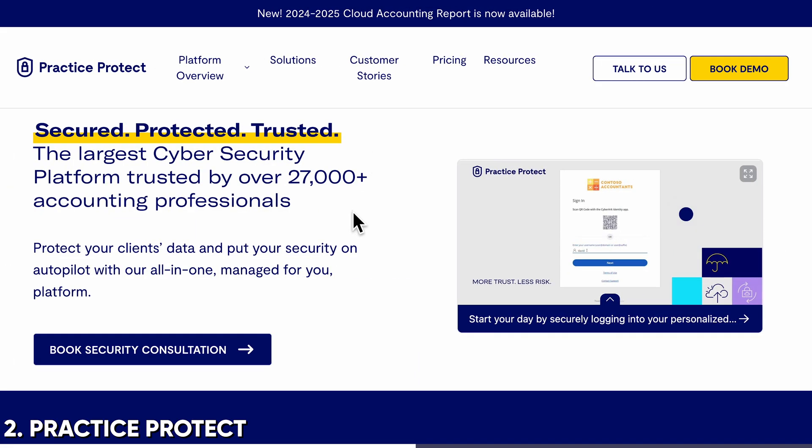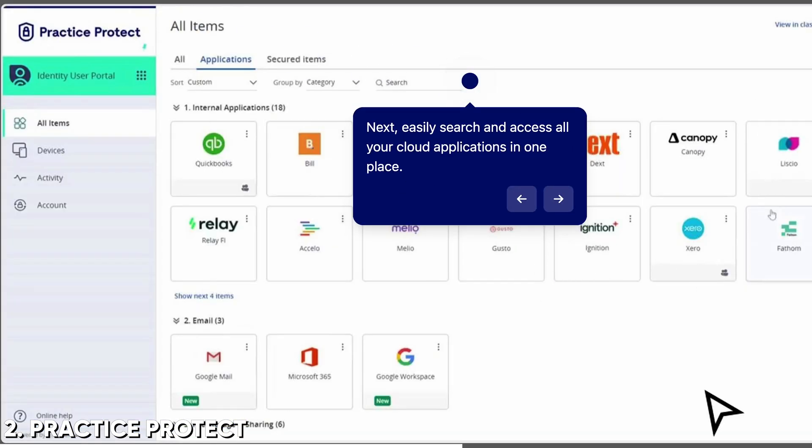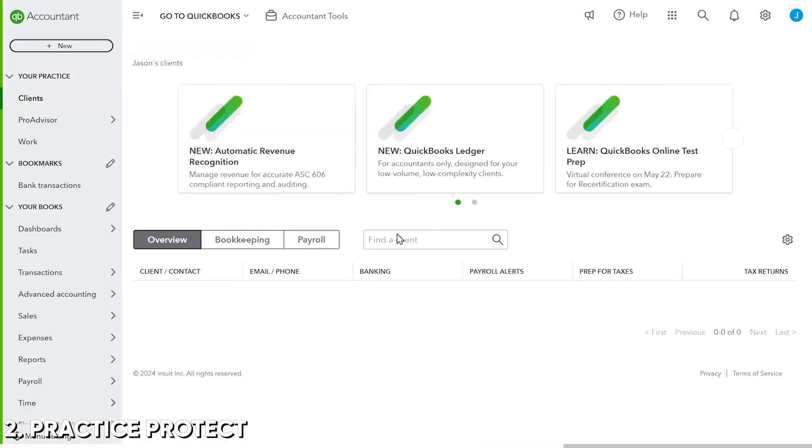How do you make it so that anybody can use those credentials without fear of those credentials being stolen? Practice Protect. It's a single sign-on provider. This is a portal that all of your team logs into, where they access all of their apps from Practice Protect, rather than logging into those platforms directly. And it actually means they don't even have to be able to see the credentials you use to get into those apps. So if they leave, all you do is you turn off one login - you turn off Practice Protect.